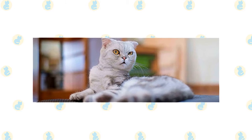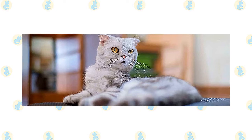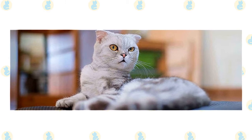The Scottish Fold comes in a number of colors and patterns, including solid, tabby, tabby and white, bicolor, and particolor. Eye color depends on coat color. For instance, white and bicolor cats can have blue eyes or odd eyes, where each eye is a different color.